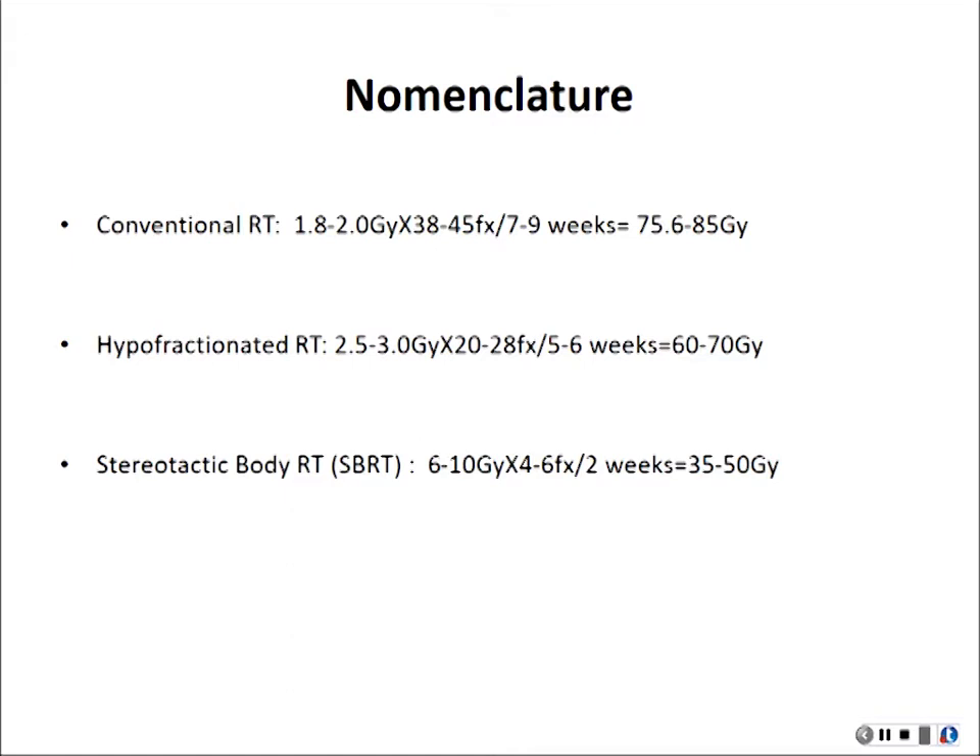We have the standard one, which is called conventional radiation — that's a lot of treatments, with patients going for eight or nine weeks, and that's been the treatment for the last 28 years. Then we have hyper-fractionated radiation, which is a little bit shorter at five to six weeks, and then we have stereotactic body radiation therapy, SBRT for prostate, which can be done in one to two weeks — we typically do five days.